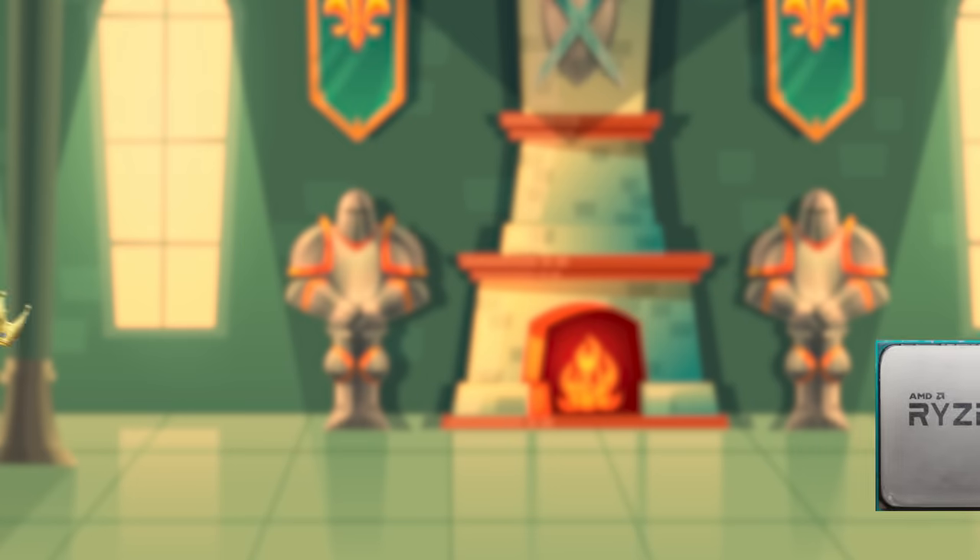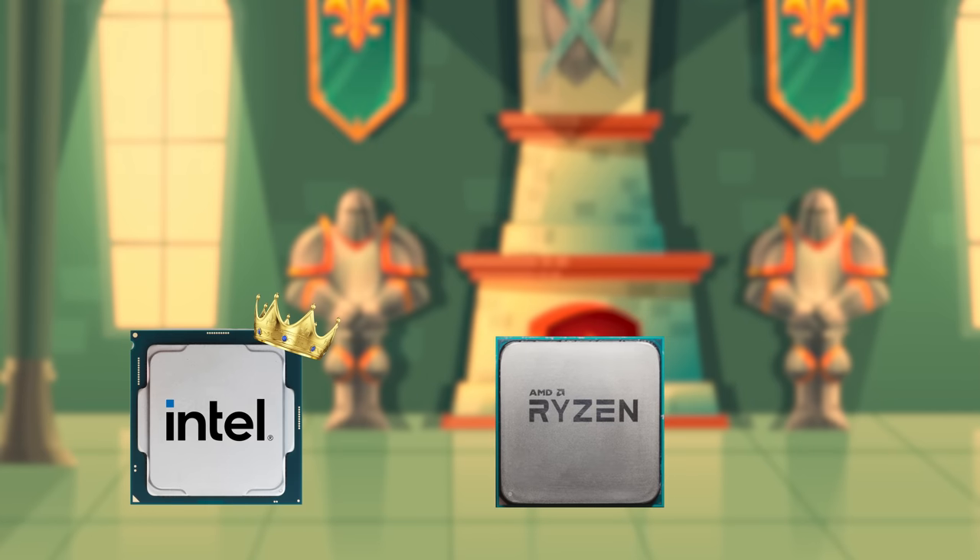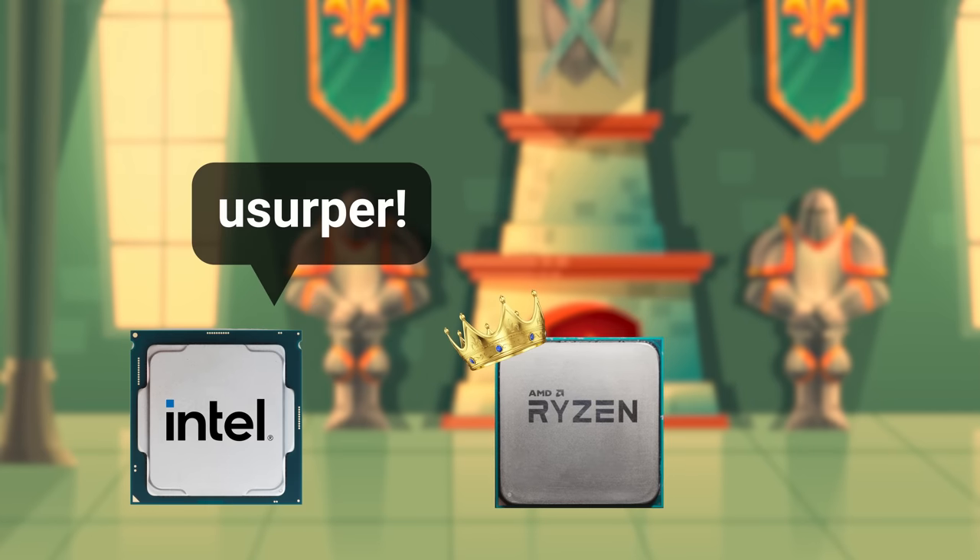This time around, AMD hasn't just made something decent. It looks like they have snatched the single-threaded performance crown away from Intel, which has eluded them for over a decade. So what is it about Zen 3 that's allowed Team Red to pull ahead?